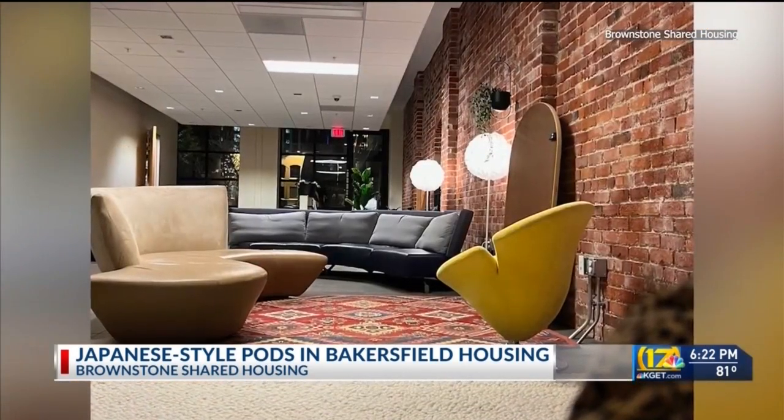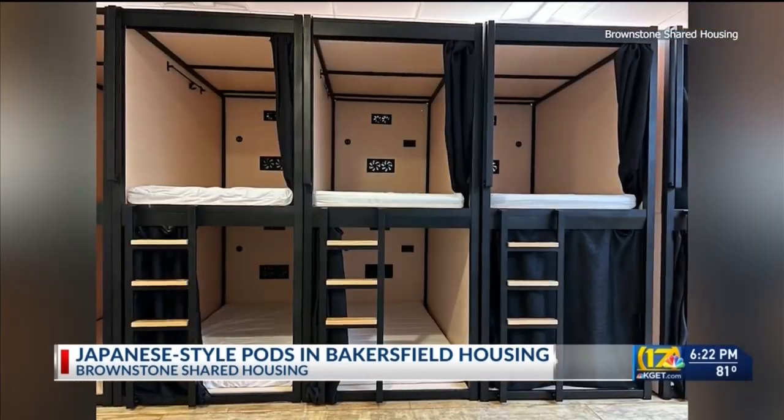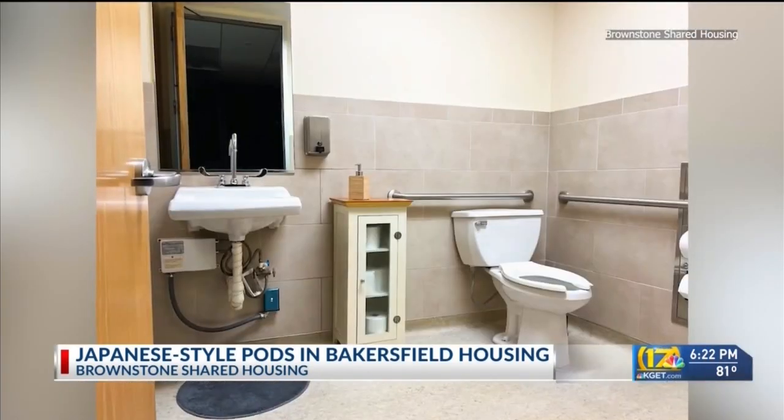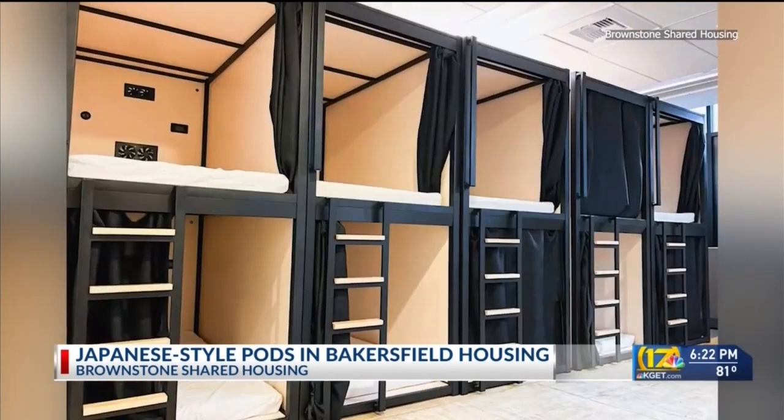These simplistic sleeping pods are about three and a half feet wide and four feet tall, just big enough for a twin mattress. They have charging stations for electronic devices and fans for warm nights. Living rooms, bathrooms and kitchens are shared and storage lockers are available.